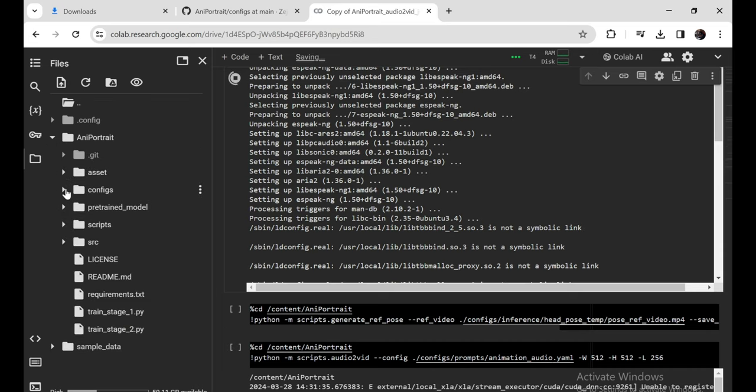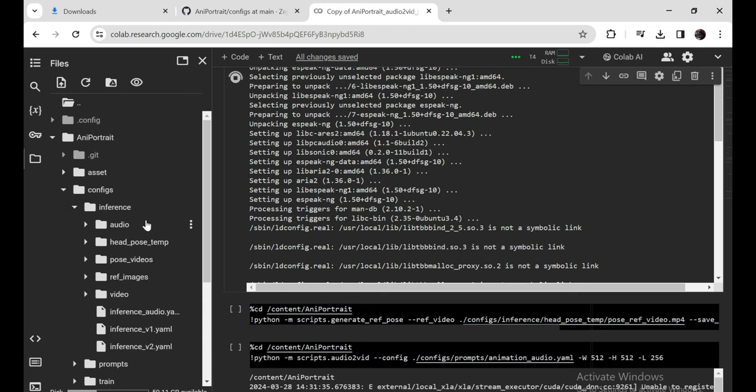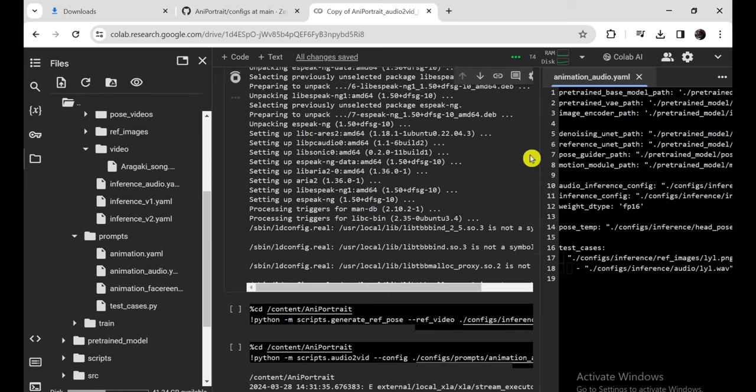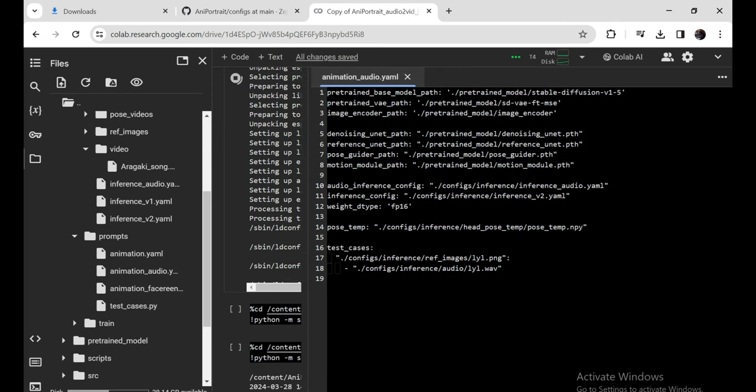From there, under the config slash inference folder, you'll find a spot to upload your own reference image to animate, as well as dropping your audio file into the audio folder. Before hitting that final cell, you'll need to edit the config slash prompts animation audio dot yaml file to point Annie Portrait at your specific image and audio files for the test case. Just plug in those file paths and you're good to go, then hit run on that final cell and sit back while the AI does its thing.